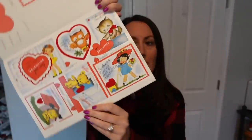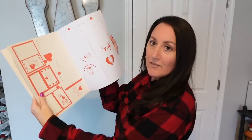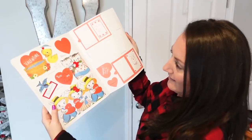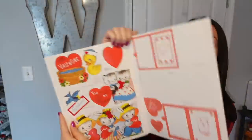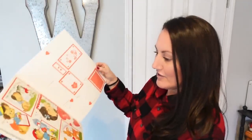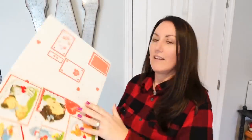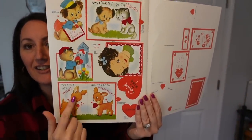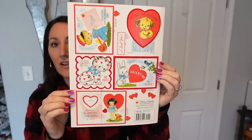Look how cute some of these are — adorable. This whole book is full of them. Oh my gosh, look at the little duck! That duck is adorable. They're so cute. The little puppy dogs, and the little deer down here. And on the back side too, you have all of these.